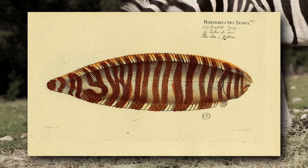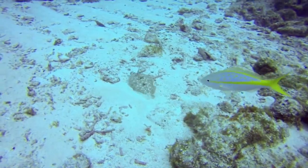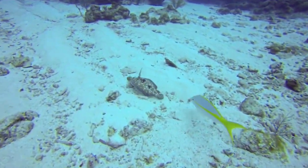One genus of flatfishes gets their name because they have stripes just like a zebra. Some of them produce toxins from glands at the bases of their dorsal and anal fins.